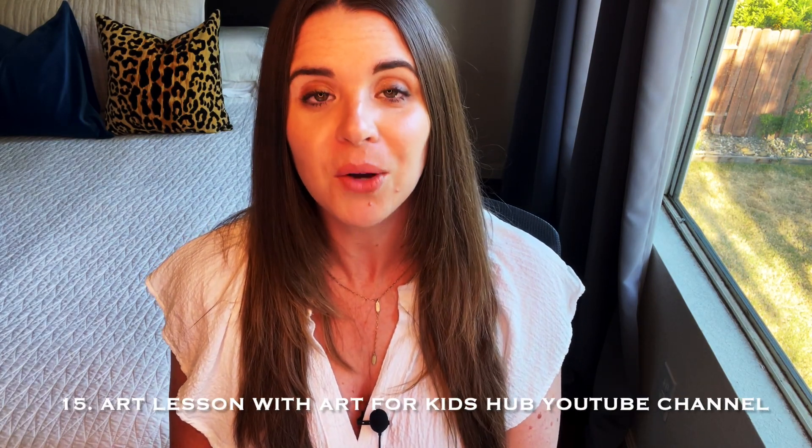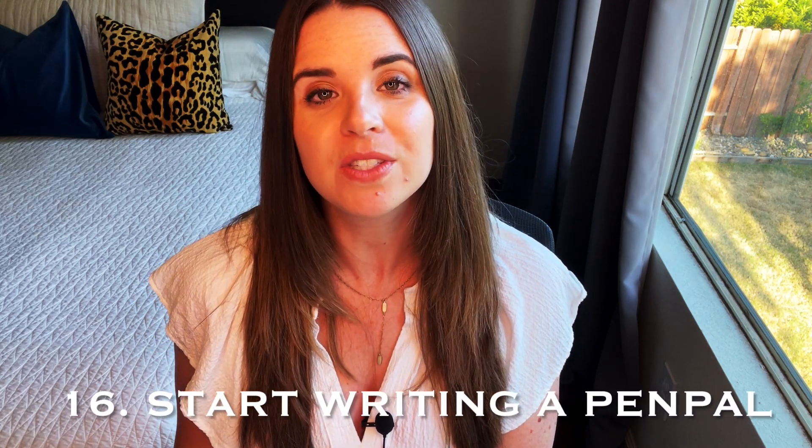Fifteen: kids can learn how to draw with this awesome YouTube channel called Art for Kids Hub. I highly recommend it if you haven't checked it out yet — it's very cool. Even kids with no art experience can follow along because they break it down step by step. Sixteen: encourage your kids to start writing a pen pal. This could be a friend who moved away, a cousin in another state, or even a friend across town. It's so fun to send and receive mail, they're practicing writing skills, and they're also learning how to properly address an envelope.